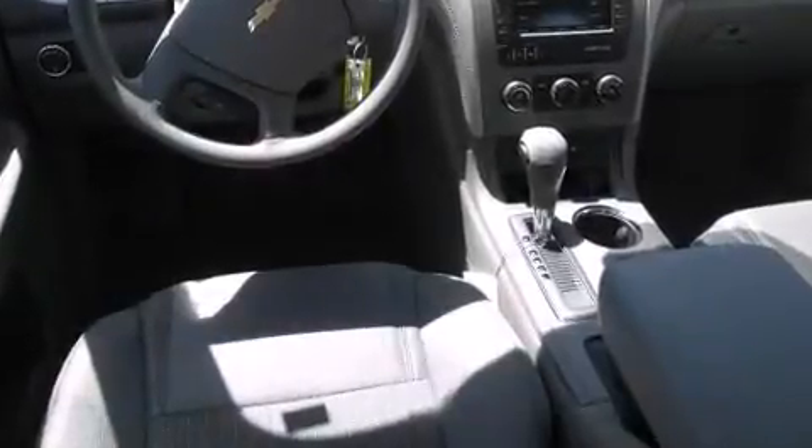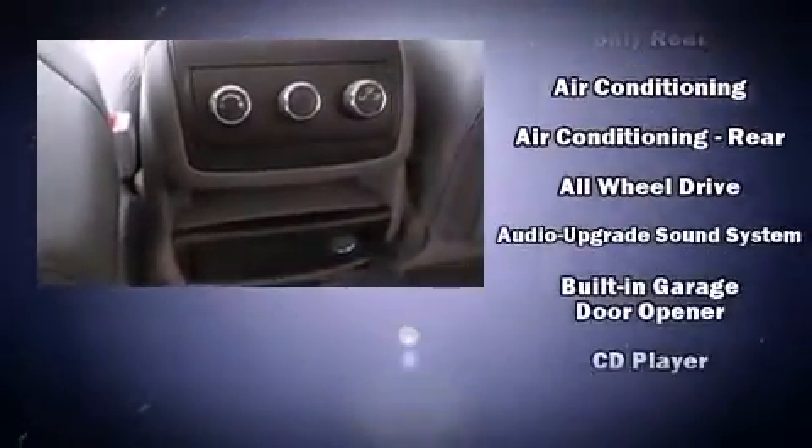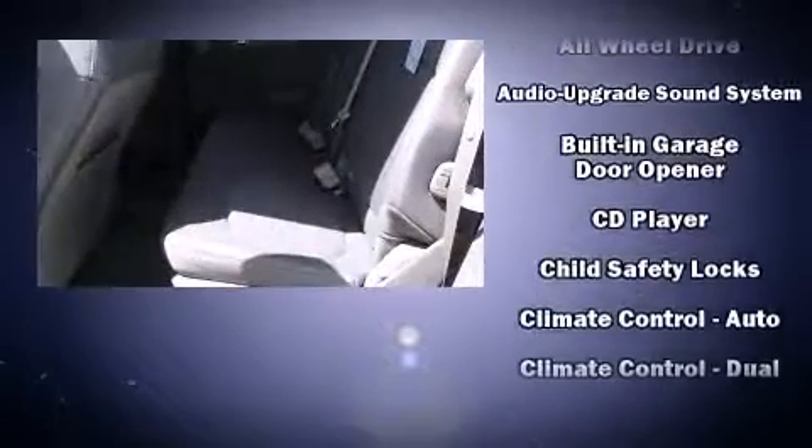A premium sound system drives ten speakers, providing you and your passengers a sensational audio experience. Chevrolet also prioritized safety and security.